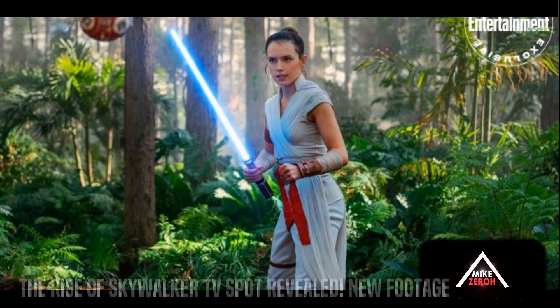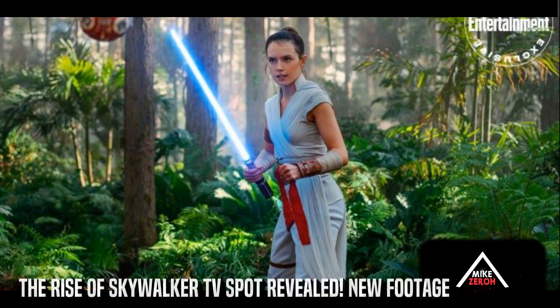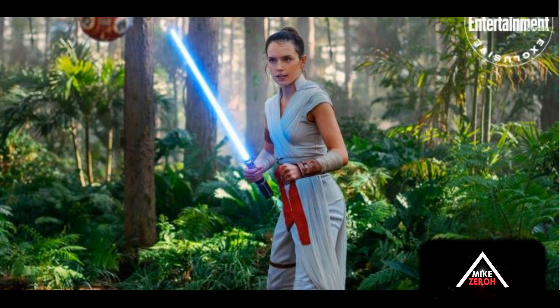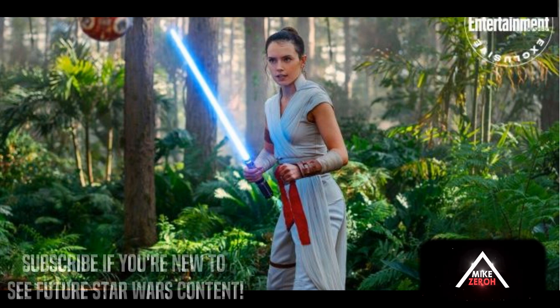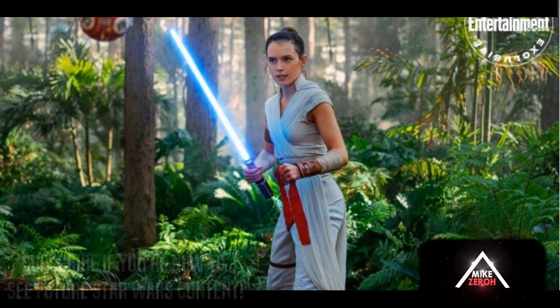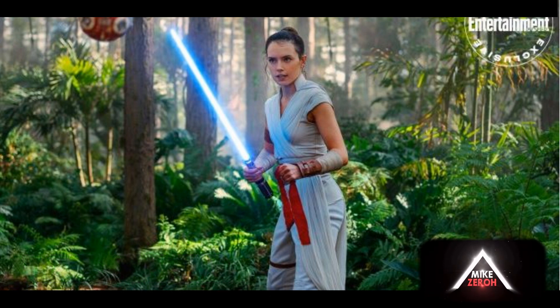Today is a very exciting day to be a Star Wars fan as the official marketing of The Rise of Skywalker by Disney and Lucasfilm has started, marking one month until the release of the film. Before we get the full international trailer — also known as Trailer 4 of Episode 9 — we are going to be getting a series of TV spots. Today we got the first official TV spot, which is a 30-second clip with a lot of juicy new shots.